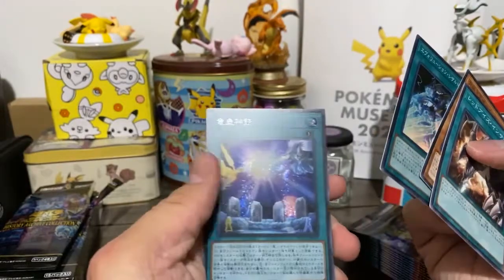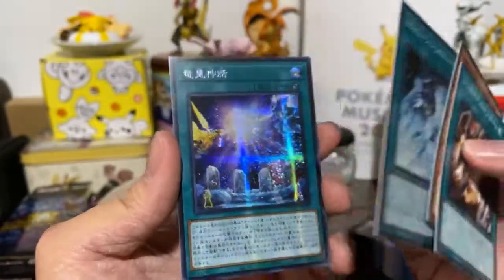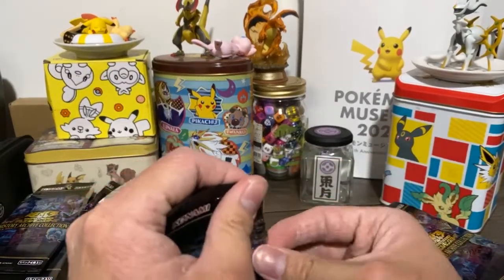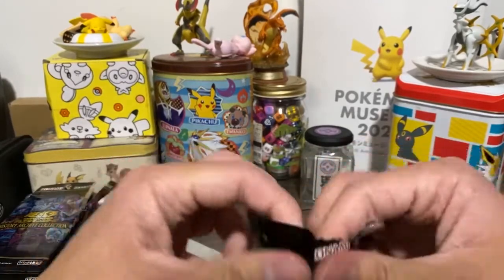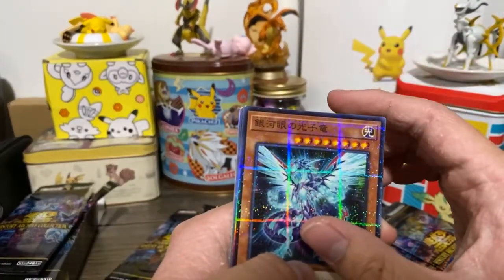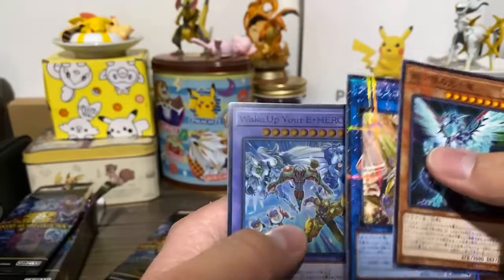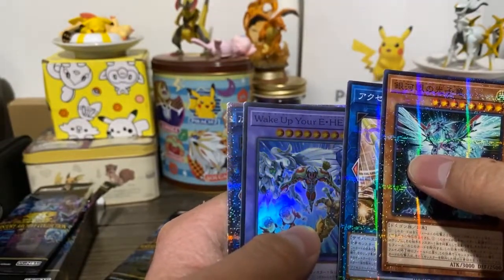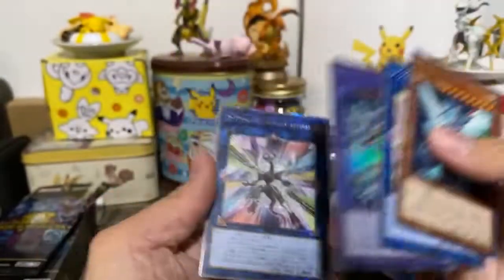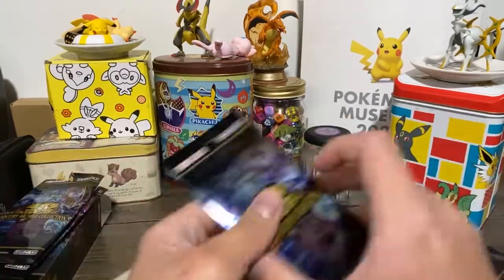So since I have... oh look at that — a Prismatic Secret Rare! Looks pretty cool. But that's not the Prismatic Secret Rare we want. The Prismatic Secret Rare that we want is... Photon something dragon. Wake up your E-Hero. What the heck is this? It looks good. Let me set it aside. But I have no idea honestly — I'm completely blind with this.